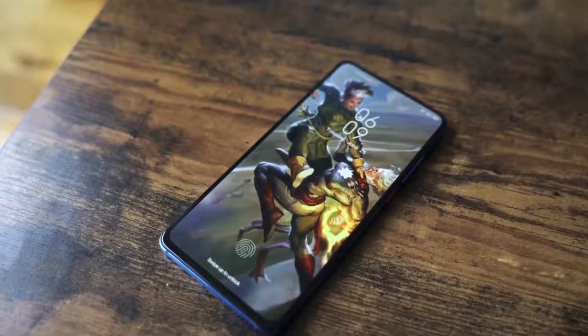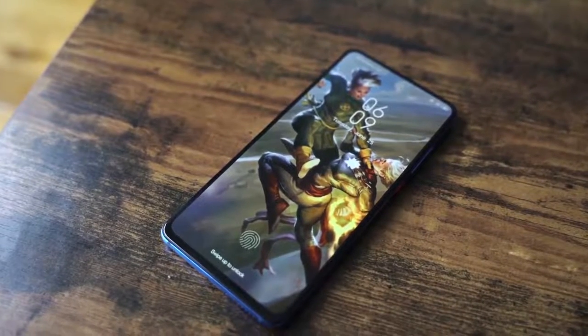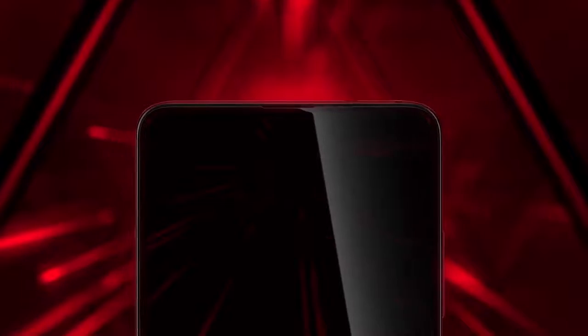The Redmi K20 Pro comes with the latest Snapdragon 855 processor featuring an octa-core chip and Adreno 640 GPU. So if you are a gaming person and love to do heavy tasks, you can purchase this phone because of the latest processor, latest GPU, and octa-core technology.